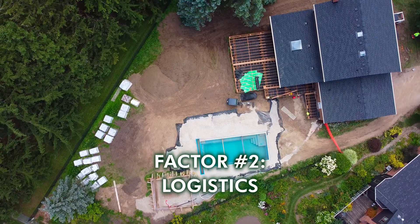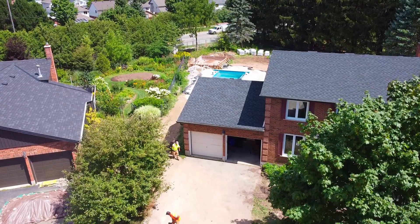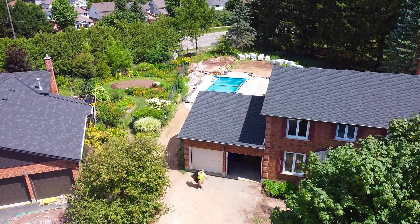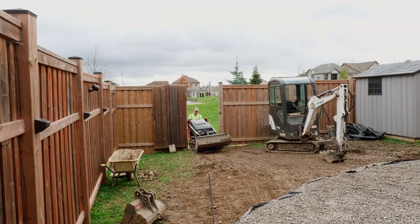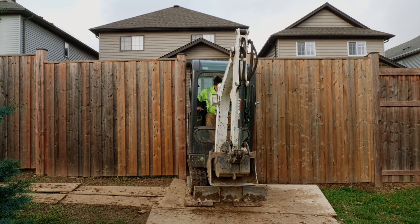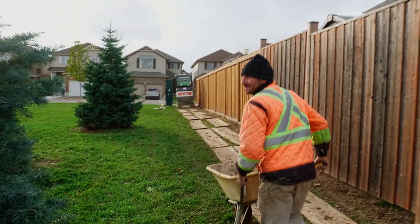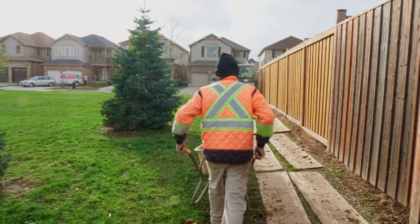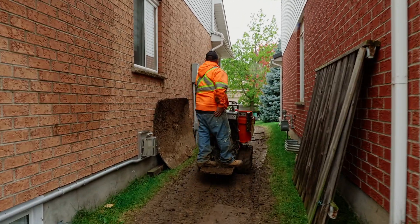The second factor that affects cost and pricing is the logistics of a project. First and foremost, it's about the accessibility for equipment to get into the space. If it's a front yard project, very simple — you have road access. But typically the project is in a backyard, so what does the access look like? Is there a community trail behind the property where we can remove a portion of the fence and come through with machines, or do we have to come down the side yards and bring equipment in?